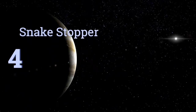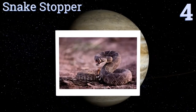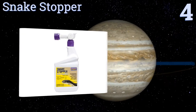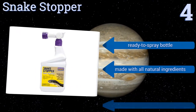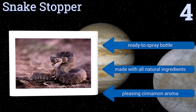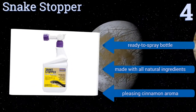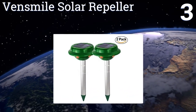At number four, a bottle of Snake Stopper comes filled with 32 fluid ounces of a formula that serpents can't stand, by overloading their sensing organs. This deterrent keeps them away without harming them. It also drives away mice, eliminating a food source for the reptiles. It comes in a ready-to-spray bottle and is made with all natural ingredients with a pleasing cinnamon aroma.